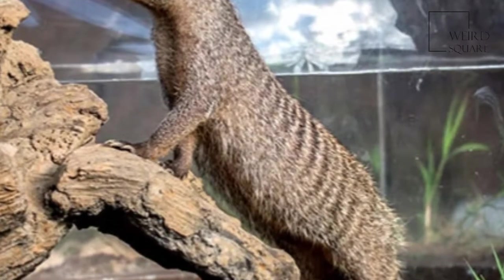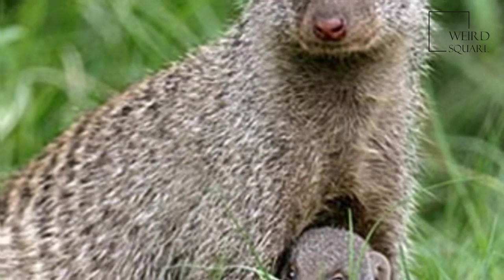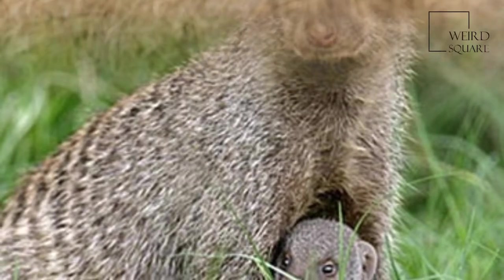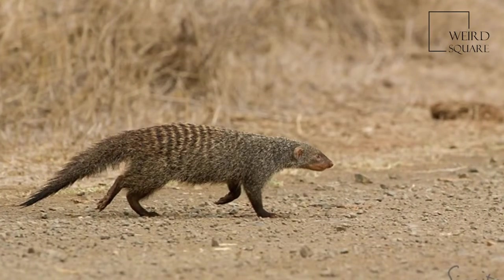The banded mongoose lives in savannas, open forests and grassland, especially near water, but also in dry thorny bushland, but not deserts.